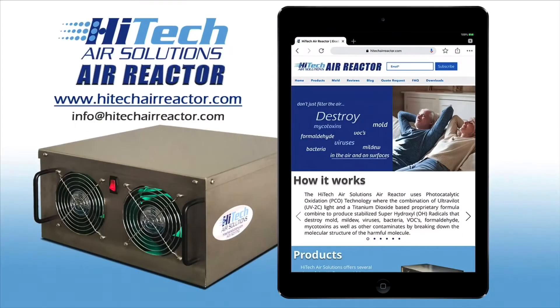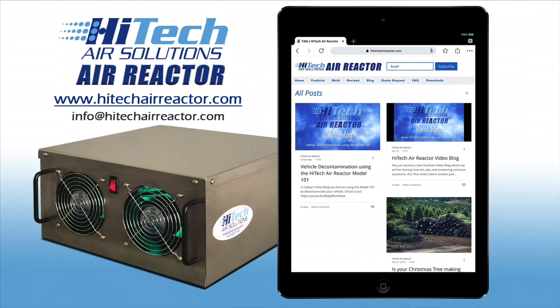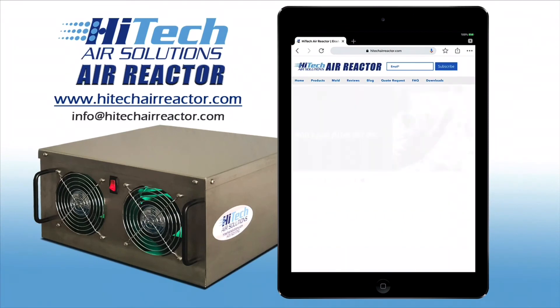Also make sure that the inverter will accept the ground prong from the power cord on the air reactor. That's our video for today. Head over to our webpage at www.hitechairreactor.com to learn more about the Hi-Tech Air Solutions Air Reactor. Here you will find information about the different air reactor models. You can also visit our blog, review our FAQ section, and request a custom quote tailored to your home or business. You can also reach out to us via email at info@hitechairreactor.com. Thanks for watching.